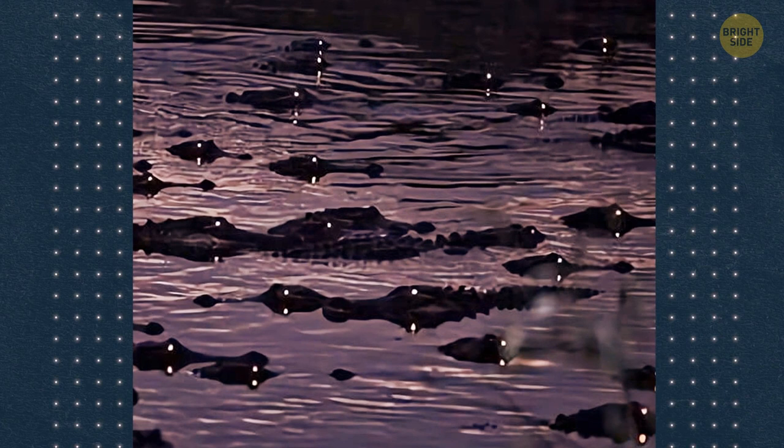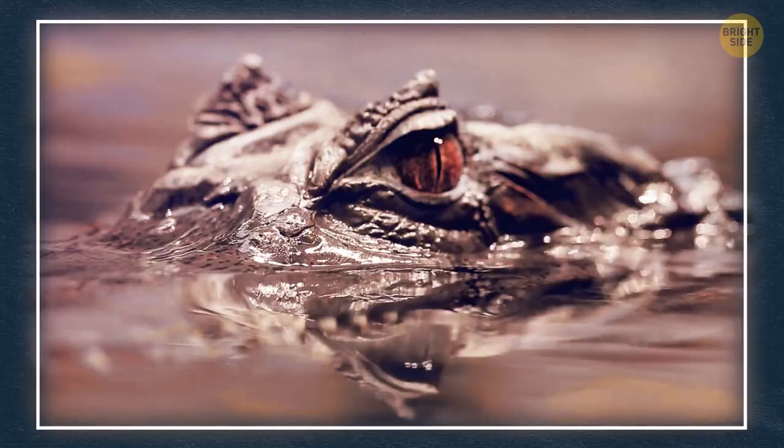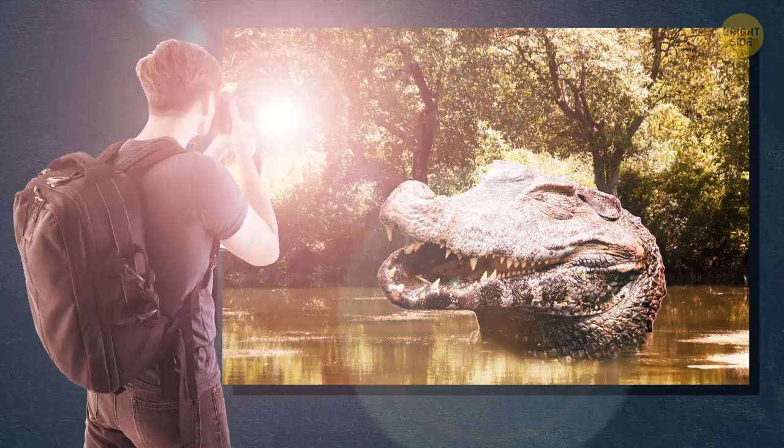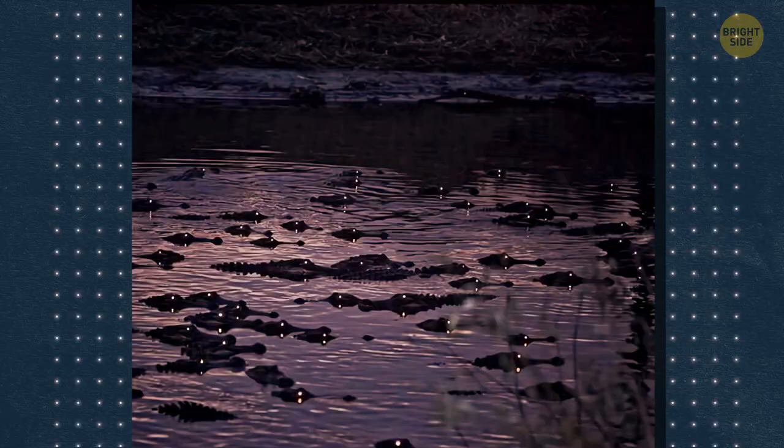Excuse me, what are these glowing things? They're the eyes of alligators. Dozens of alligators hang out in Florida swamps, their eyes glowing. The photographers got some help from their camera flash to better capture this effect. The animals' eyes look this way because they have a reflector system — you might be familiar with this look if you have a cat. See you later, alligator.